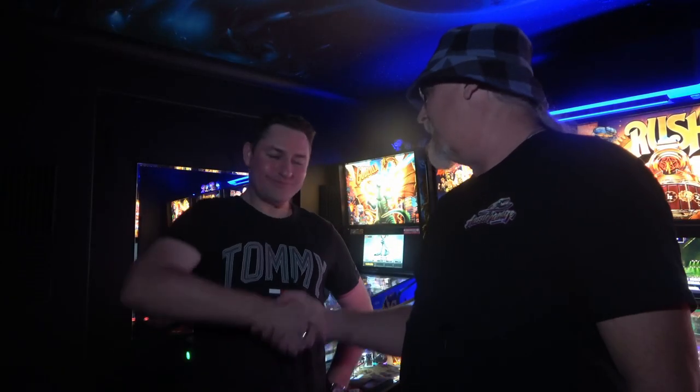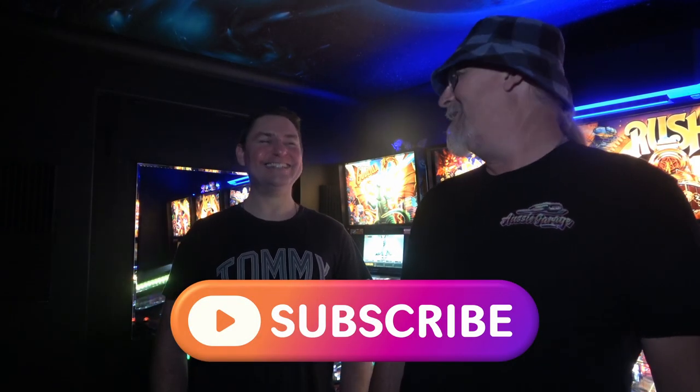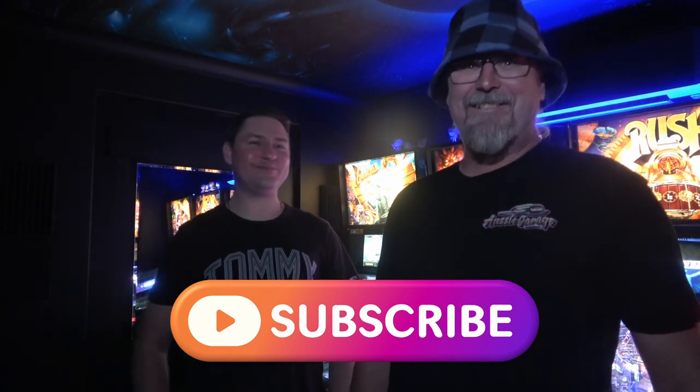Thanks for having us here today - my pleasure. I love having a look around your cars. I can't wait to see what you do with that Monaro - I'll take you for a spin when she's all built. We'll look forward to that. Like and subscribe, see you next time!